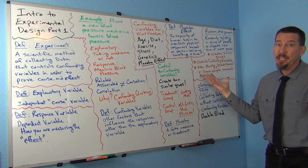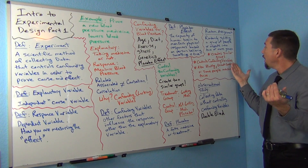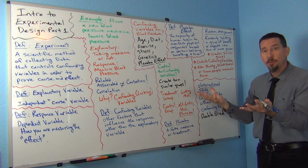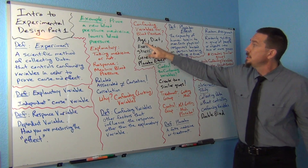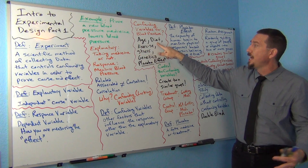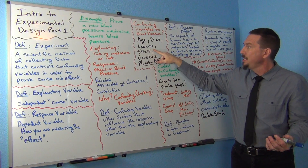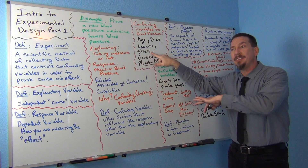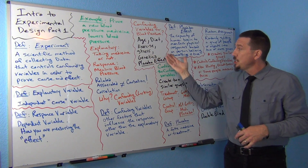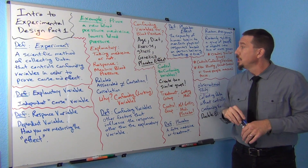Scientists really believe in random assignment — they've worked on this for years, and it really does work. It tends to create two equal groups of people. The groups will have similar ages, similar numbers of people with bad and good diets, similar numbers who exercise a lot and who don't, similar stress levels, and even similar genetics.